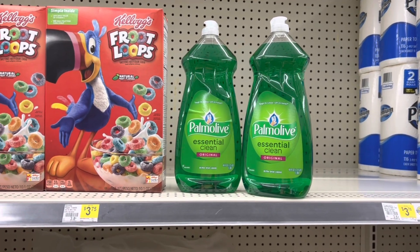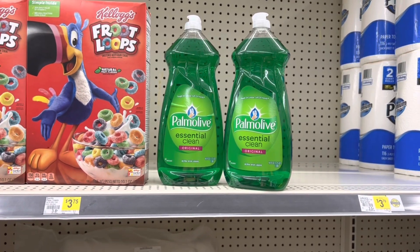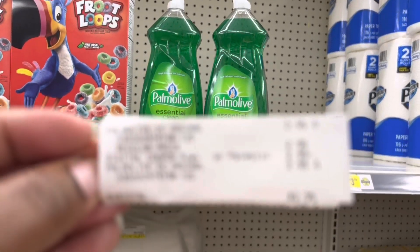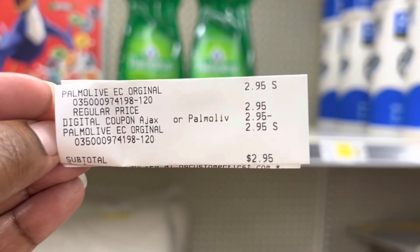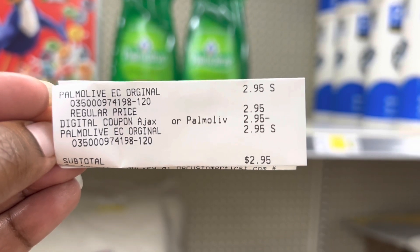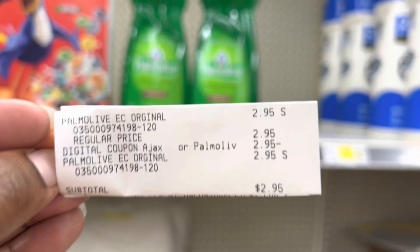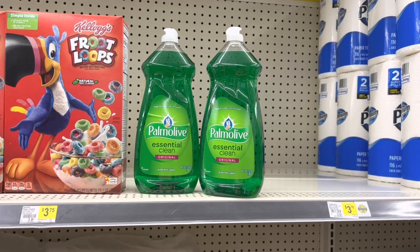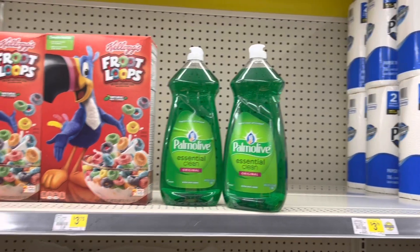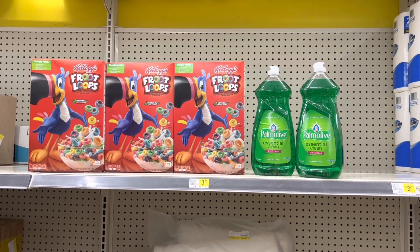I grabbed the Palmolive because I think the buy one get one free coupon makes it the better deal. Here is my receipt — both Palmolives were two dollars and ninety-five cents and you can see my coupon also came down to two ninety-five, making it basically a buy one get one free. Grabbing both for two ninety-five is not a bad deal, especially if you need dishwashing liquid.